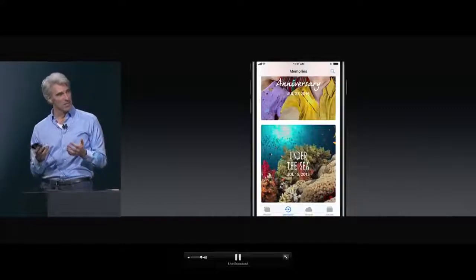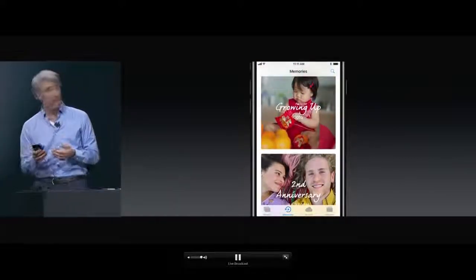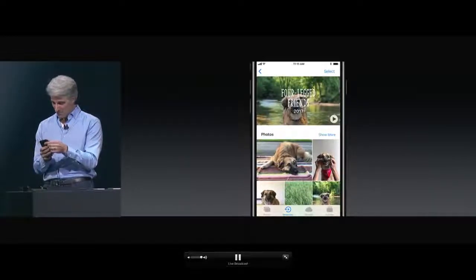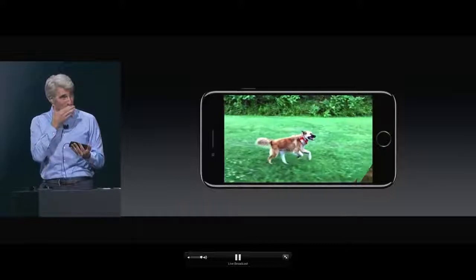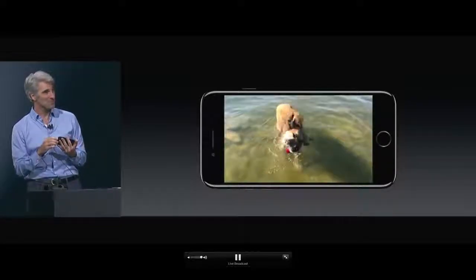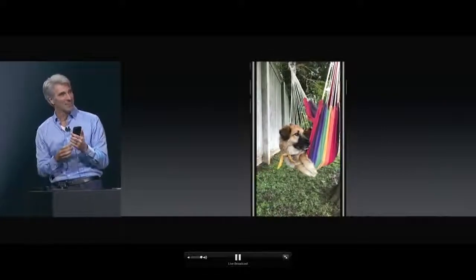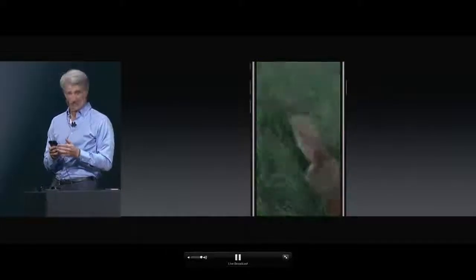Memories can now capture things like activities — scuba diving — spot your anniversaries, touching memories of your children growing up, and most importantly, your pets. We play the movie in landscape, which is great for video. Memories uses computer vision to identify photos of your pet and pick the best scenes. I can rotate my phone into portrait and it automatically reformats to take full advantage of the height of the display.